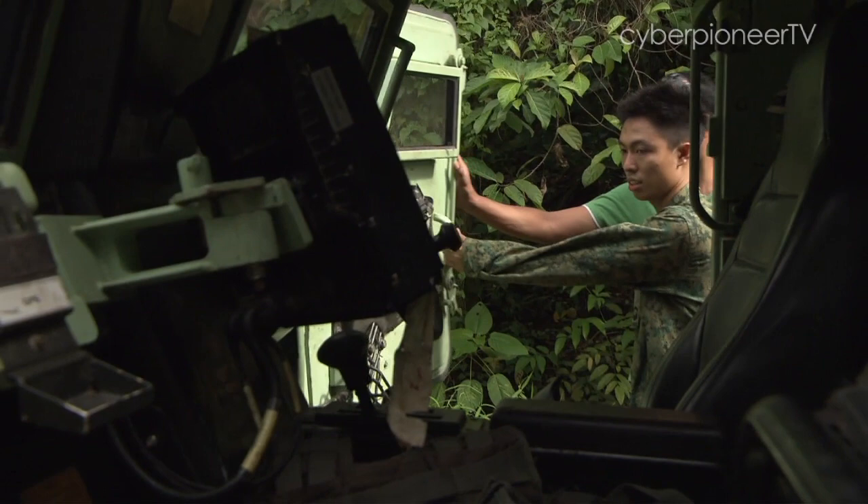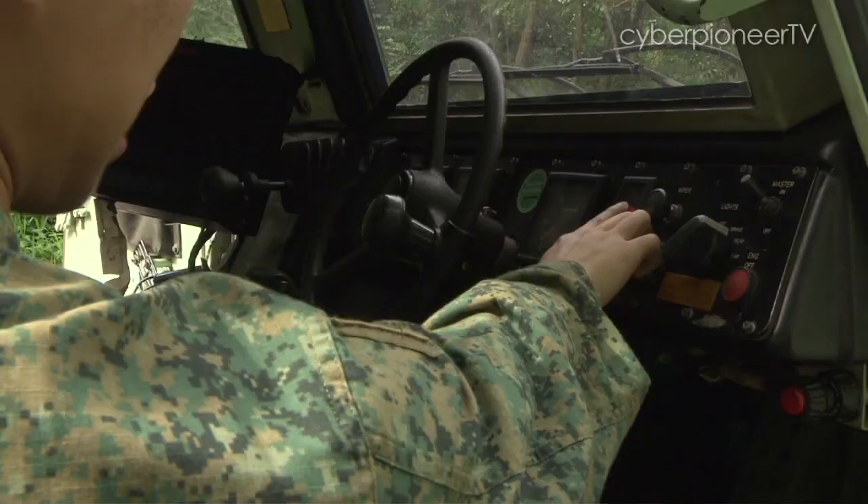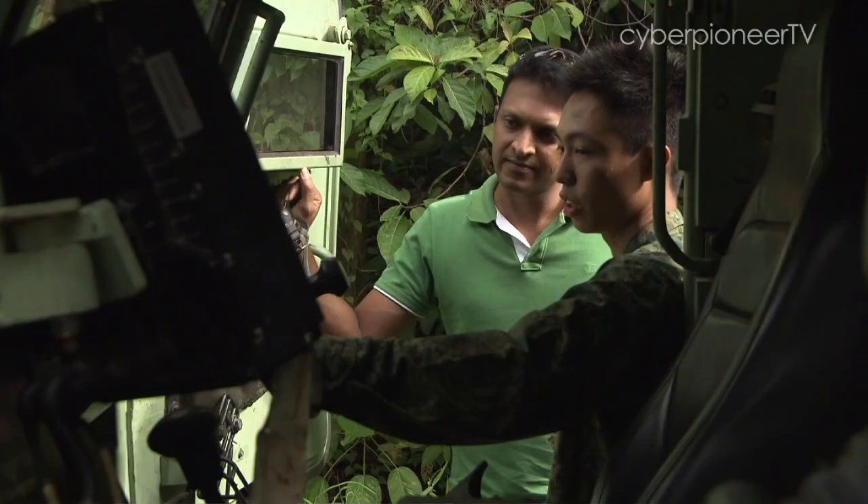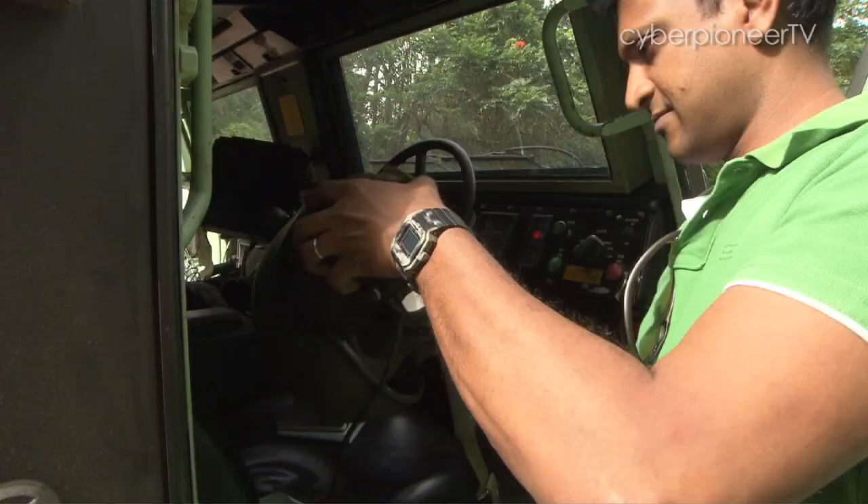It took our local defence industry six years to develop this herculean machine to be able to do the things it does best, on and off the beaten track. And I got behind the wheel to experience it first-hand.